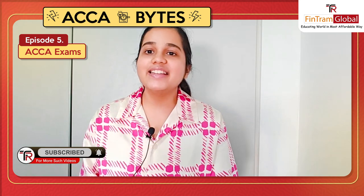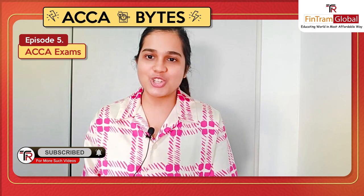I will see you soon in another episode of ACCA Bites. Till then, this is Dishat Chauhan signing off.